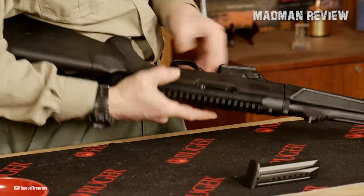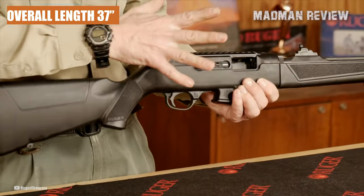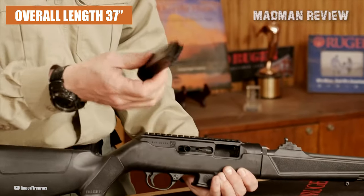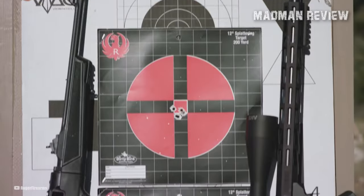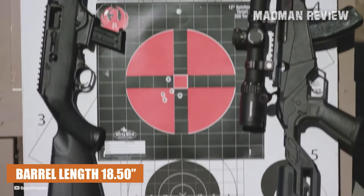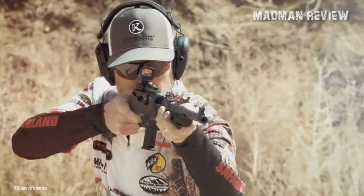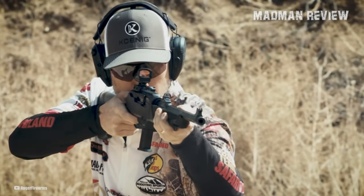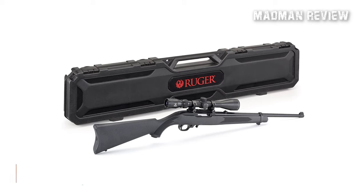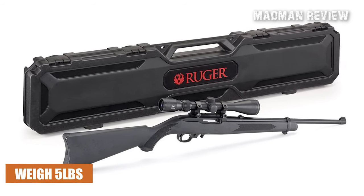In terms of specifications, the 10-22 Carbine boasts an overall length of 37 inches, striking a balance between maneuverability and stability. The barrel length measures 18.5 inches, providing optimal accuracy and velocity. With six grooves along the barrel, this rifle maintains excellent rifling, contributing to its impressive performance. Weighing in at 5 pounds, the 10-22 Carbine offers a lightweight and comfortable shooting experience.